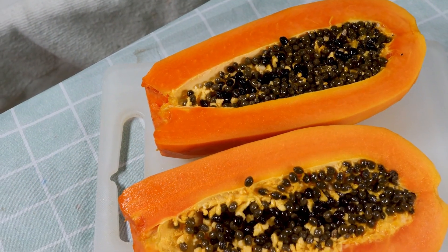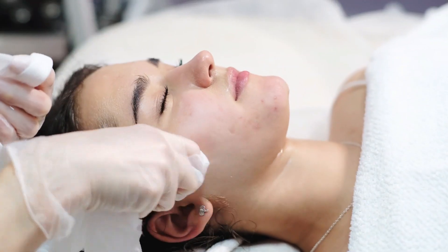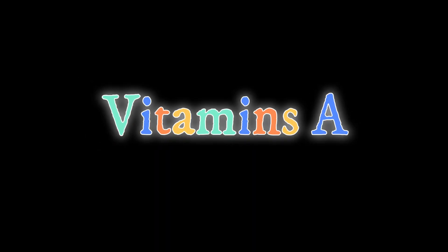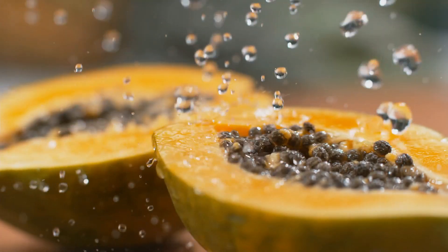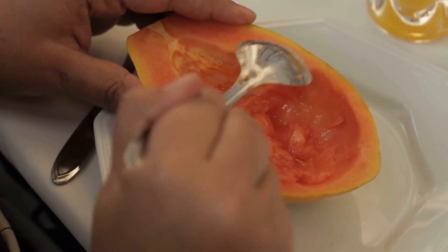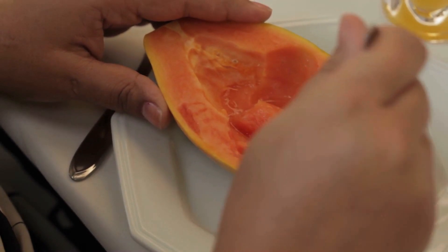Papaya. Papaya is more than just a tropical delight — it's a true powerhouse when it comes to maintaining youthful skin. Rich in vitamins A, C, E, and K, papaya provides your body with the nutrients it needs to fight off the signs of aging. Elizabeth Olsen swears by papaya for its ability to enhance skin firmness and elasticity.